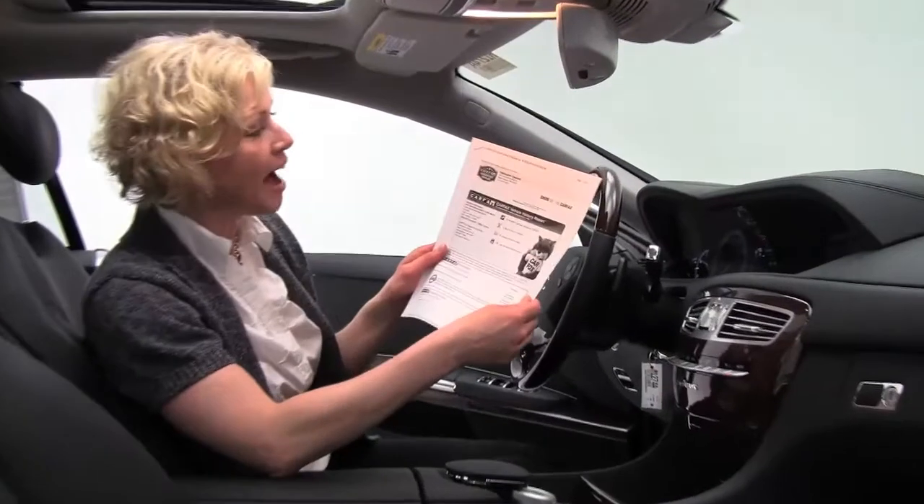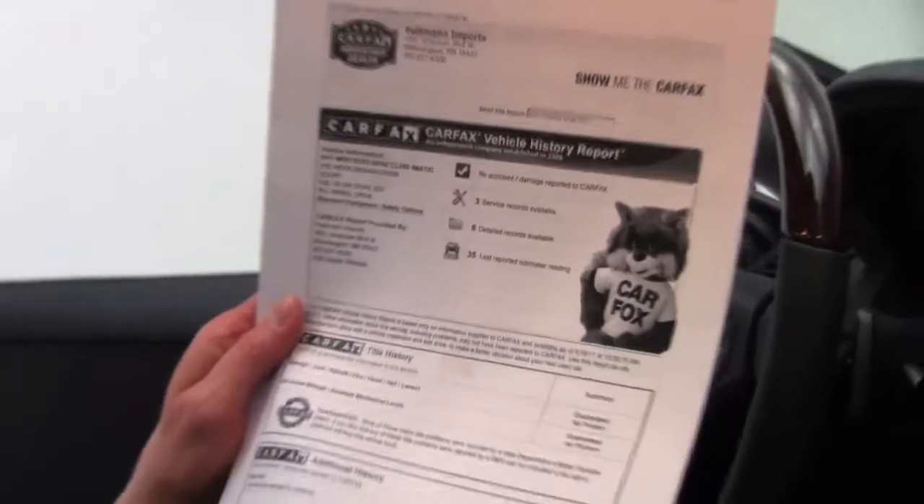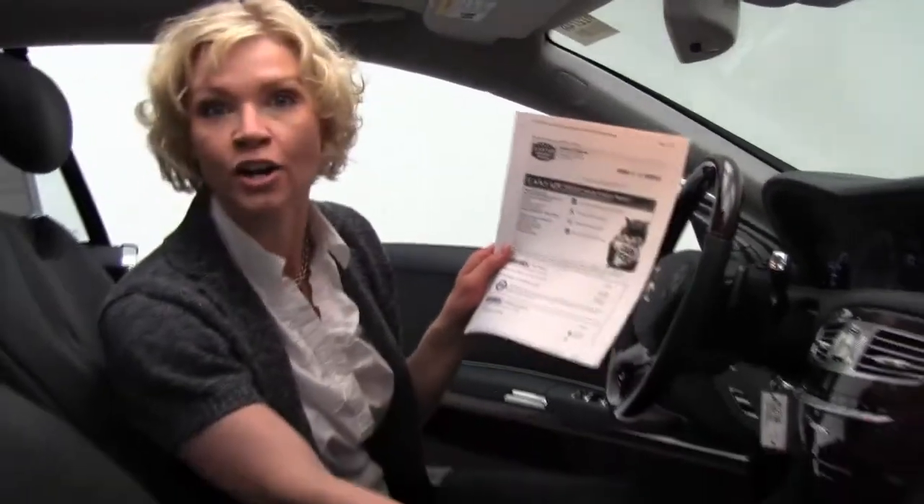So here I do have a copy of the Carfax — no accidents, no damage, service records are available. This has had one owner.